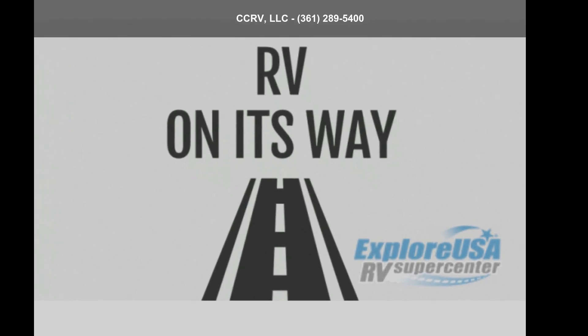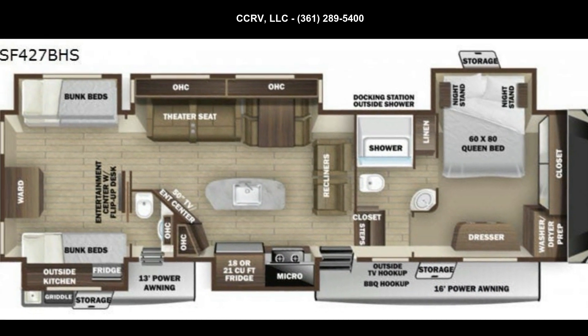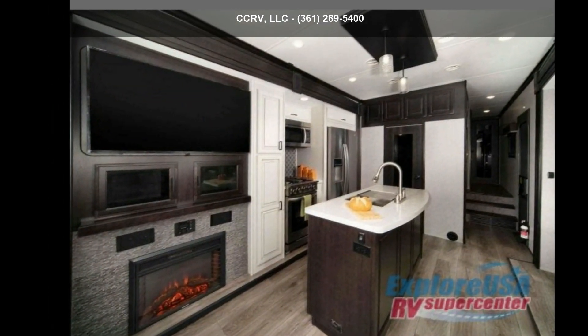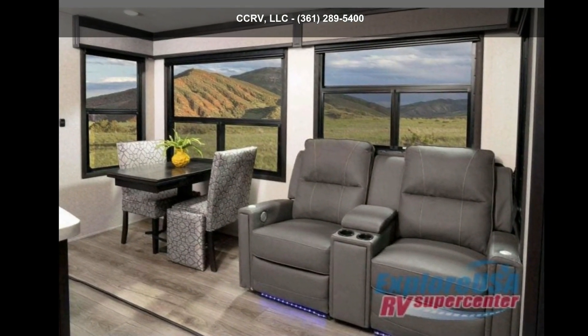Travel in style with this Highland Ridge 2021 Silverstar SF427BHS. If you are looking for a fifth-wheel RV with a perfect blend of convenience, comfort and enjoyment, look no further. This unit is great for vacationing, adventuring, or just relaxing.